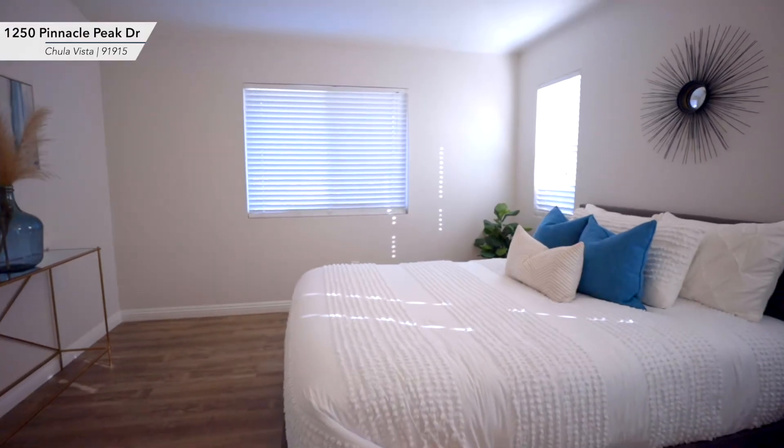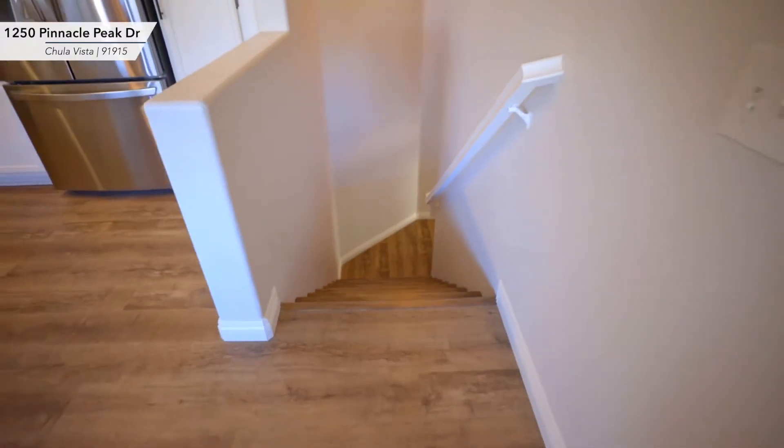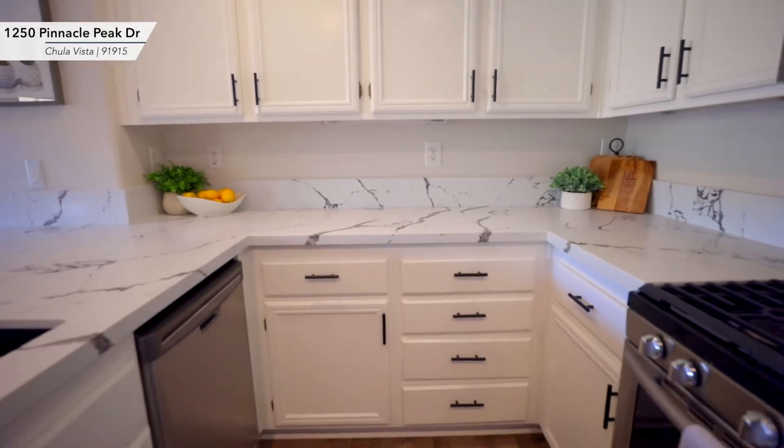This property features two bedrooms, two bathrooms, updated flooring, brand new paint, beautiful quartz countertops, and stainless steel appliances.